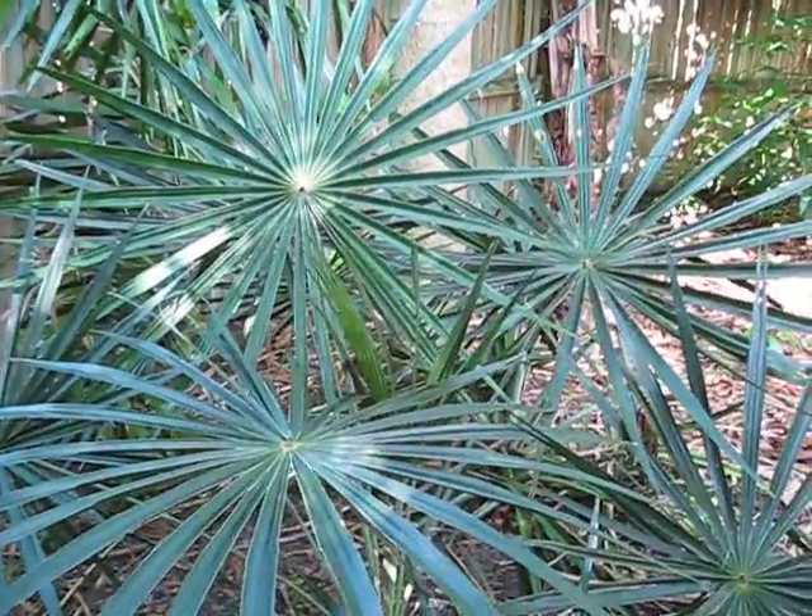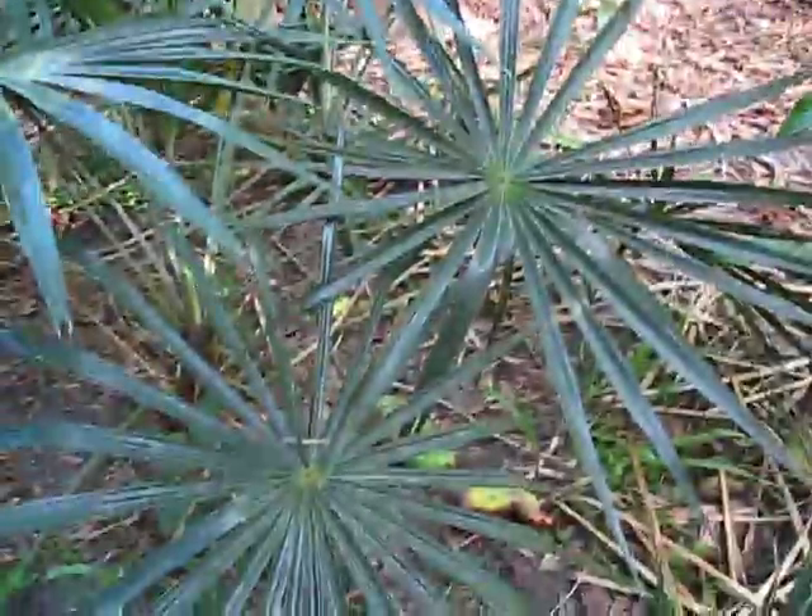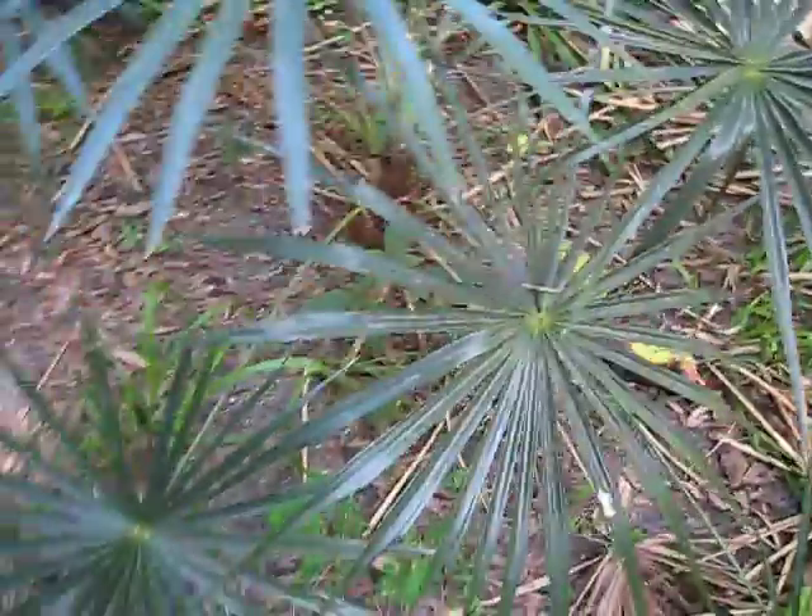Just wanted to show a quick example of the Cocothrinax Montana, again from Hispaniola. I love these nearly orbicular leaves — these completely circular leaves. I think that's just a neat expression. A good palm.